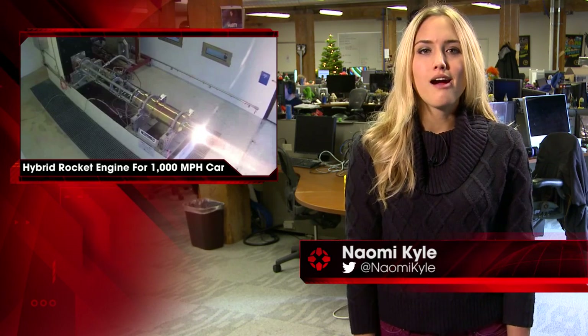I'm Naomi Kyle and this is IGN News. Bloodhound SSC has tested the rocket engine powering the car it plans to use to break the land speed record.